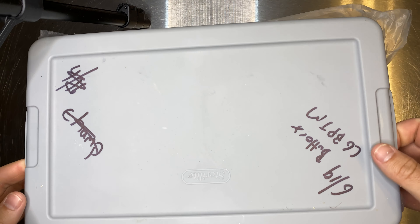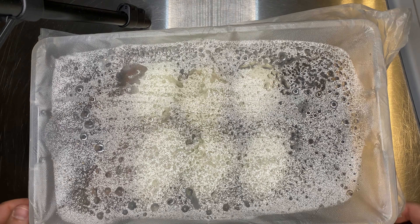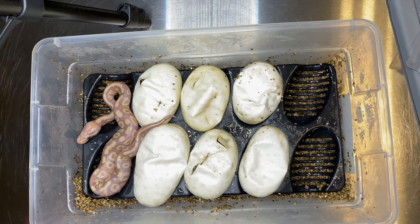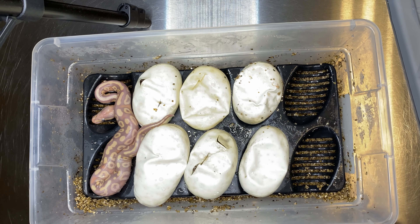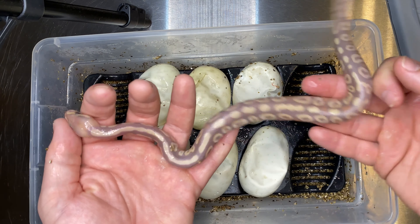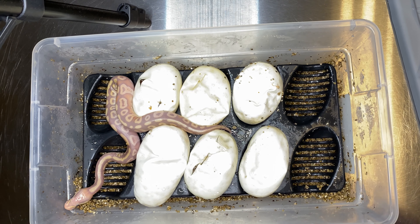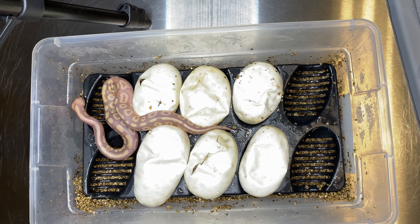All right, we're back at it. As you can see, my little ghetto riding-on-the-tub situation. Today is day 60. We've already got one pipping — by pipping I mean they're already out of the egg. All right, so we got a little overachiever. What we got here? There's no pastel involved, so it's just a coral glow mojave — cool little coral glow mojave animal chilling doing his thing. Let's cut this open.